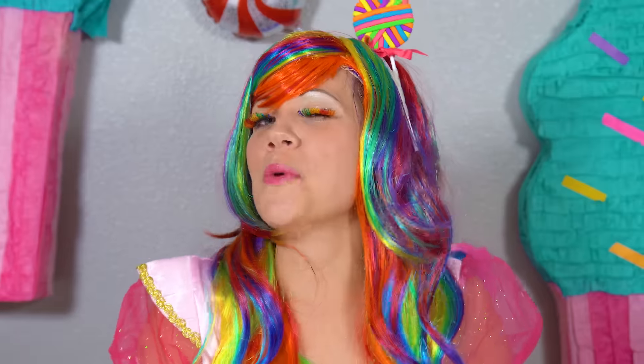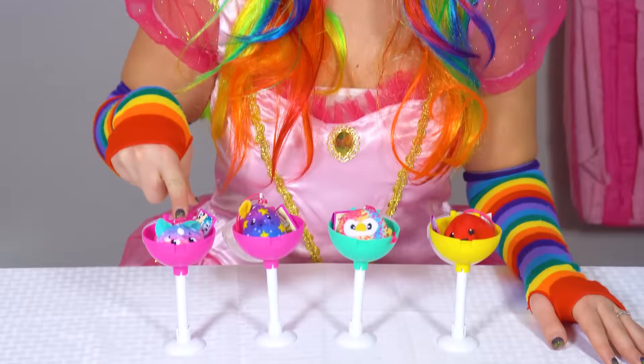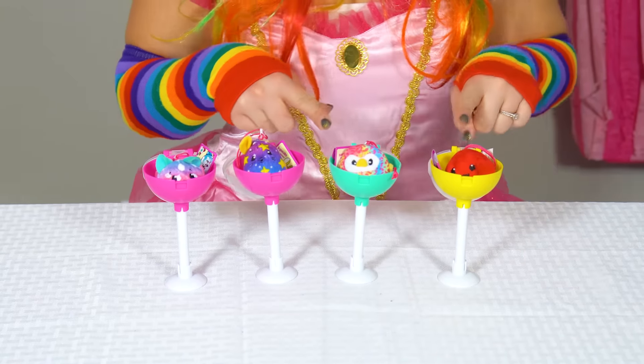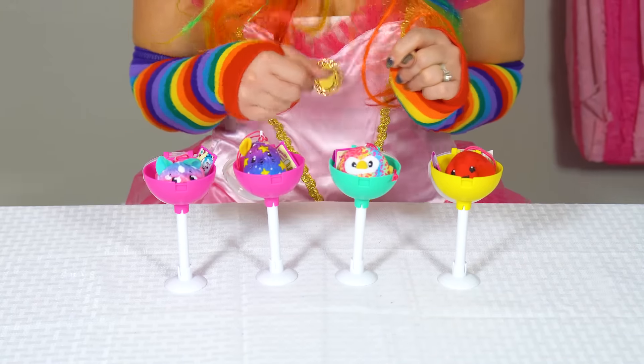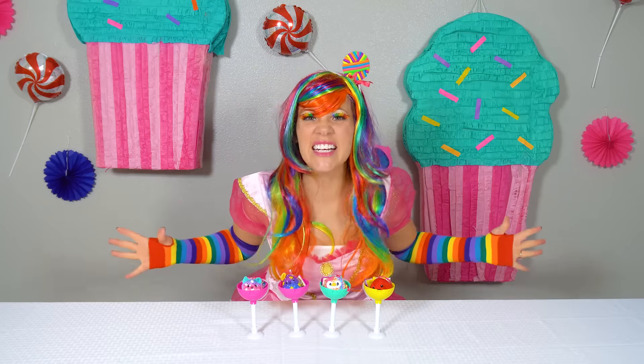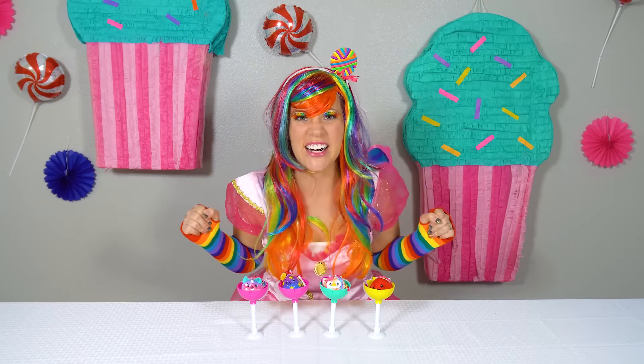Okay, we opened all four Pikmi Pops. We have Kimmy the Cat, Squeaks the Mouse, Beeps the Owl, and Moolie the Crab. They smell delicious. Are you guys ready to learn some colors? And how about you, Pikmi Pops? Yay! Let's get started.